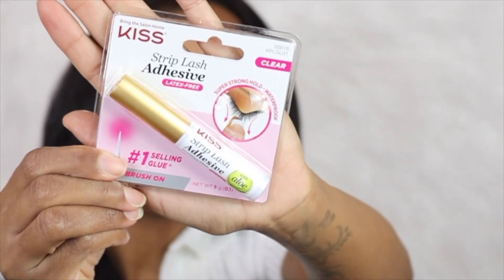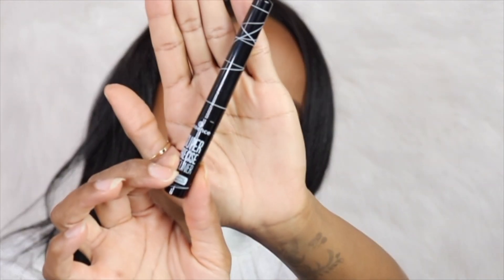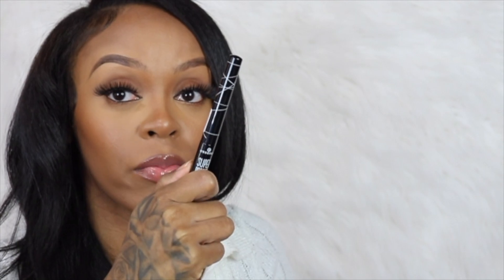I always get this liner — it's by Essence. It's very affordable, almost like a drugstore price, and I really love it. It's super black and matte, and I love that for me and I would love that for you too. I highly recommend this liner.